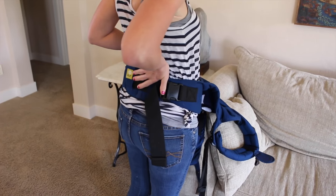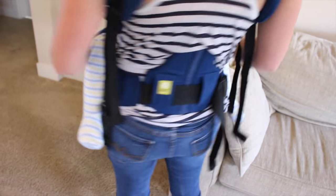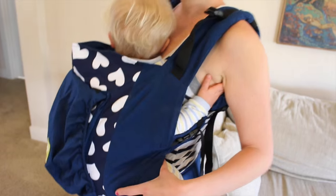When babies get big, it is so much harder to nurse in a carrier, but this Lil Baby carrier is making it so much easier. I love this carrier because of the lumbar support. I am finding that it is so much nicer than any of the other carriers that I've ever tried because of the lumbar support.